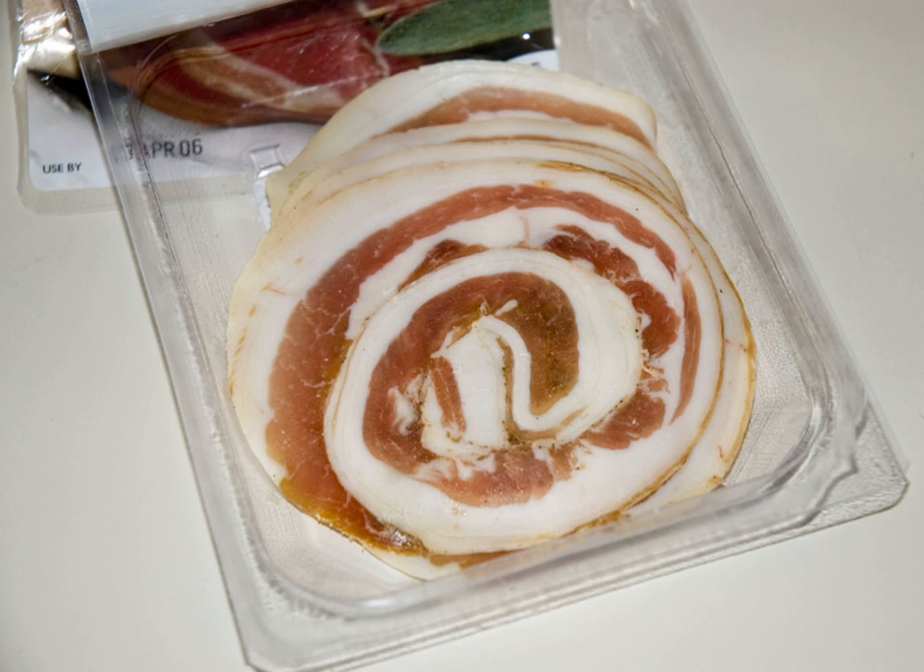Pancetta is an Italian bacon made of pork belly meat, that is salt-cured and spiced with black pepper, and sometimes other spices. Pancetta in Italy is typically cooked to add depth to soups and pastas.